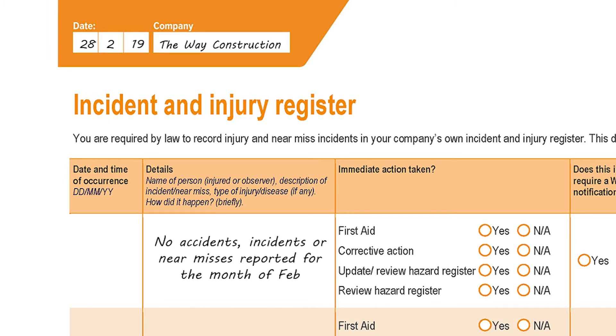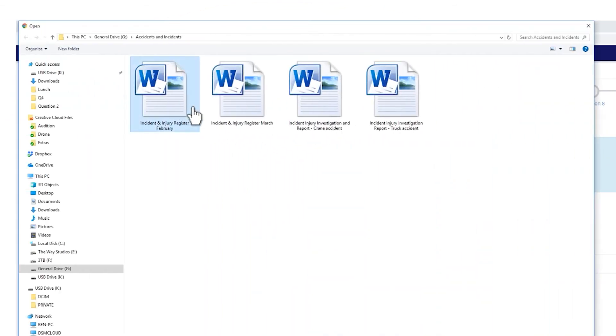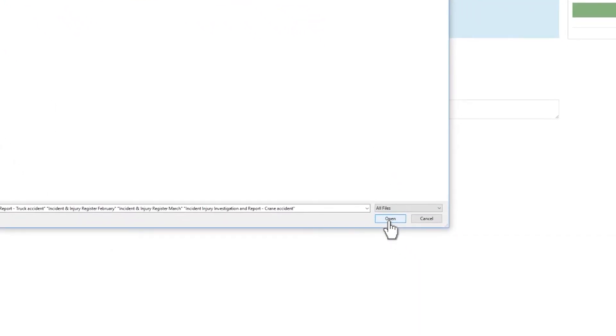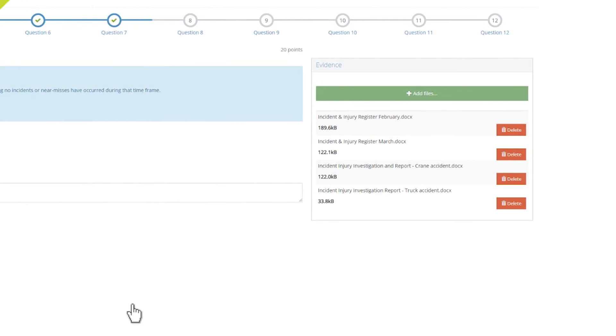To get maximum points, you need to show at least one example of an investigation into an incident, accident, or near miss — several examples from the last 12 months would be better. Showing that you have a process in place to decide whether an investigation was required or not could also be provided as evidence and will help maximize your assessment points for this question.